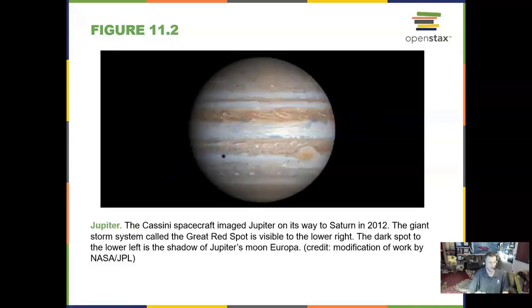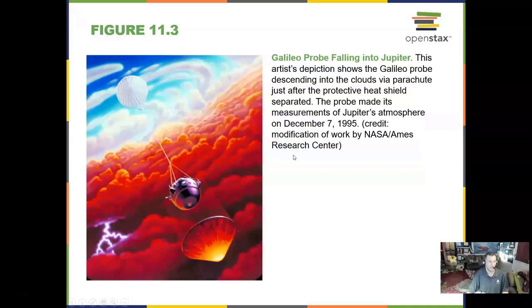Jupiter is the big one. On its way to Saturn, the Cassini spacecraft saw Jupiter in 2012, and here we see one of its moons casting a shadow by the Great Red Spot. The Galileo spacecraft went to Jupiter in the 90s and had a probe that went down into Jupiter's atmosphere. It lasted about 65 minutes and went into a very dry pocket of atmosphere — very unusual.